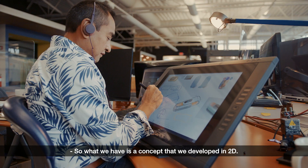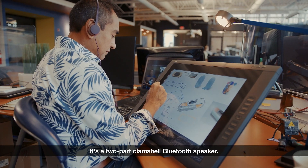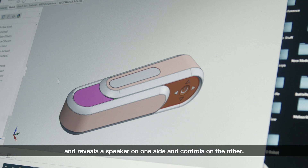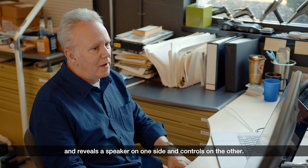What we have is a concept we developed in 2D — a two-part clamshell Bluetooth speaker. These two halves will slide together, then you pull them apart and it reveals a speaker on one side and controls on the other.